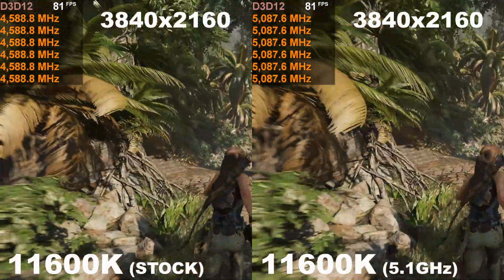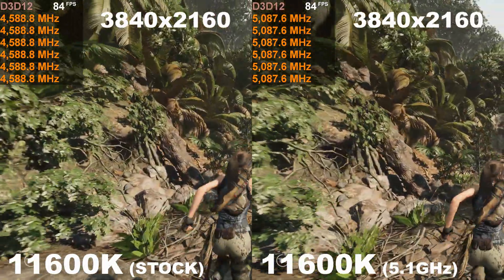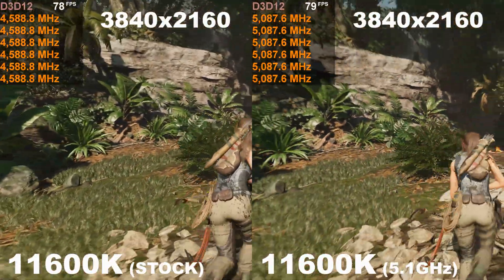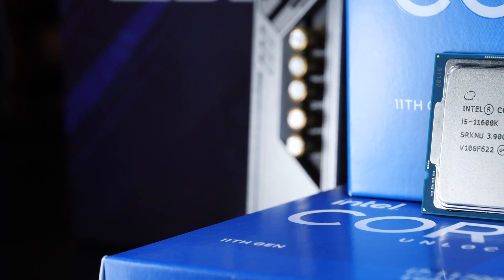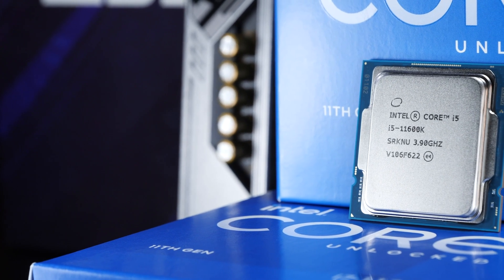In the game Shadow of the Tomb Raider, we are seeing a first success in terms of clock speeds. While we are hovering around 4.6GHz at stock settings, the 5.1GHz overclock gets us to a nice 5.1GHz across all cores. Alright, I guess we are ready. All that's left now is to go through all the test results, followed by my conclusion. Enjoy.